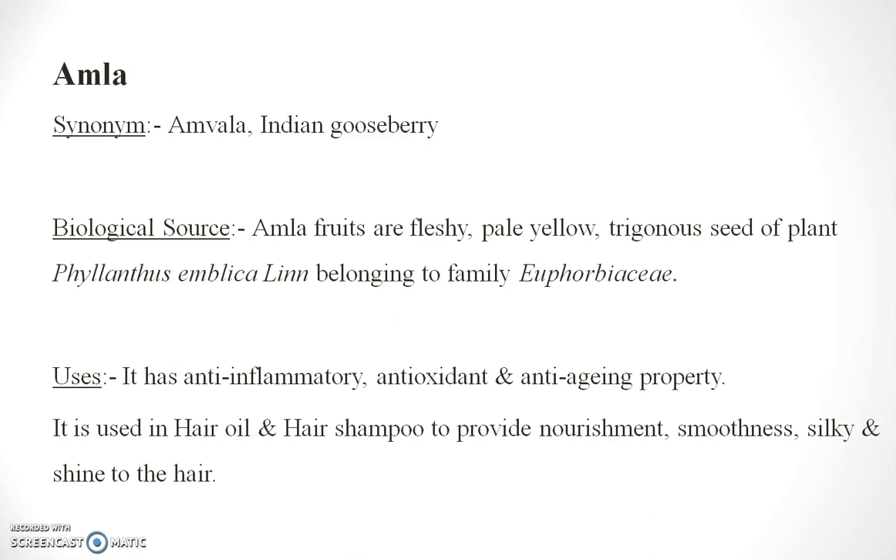Amla is used in hair oils and hair shampoos to provide nourishment, smoothness, silkiness, and shine to the hair.